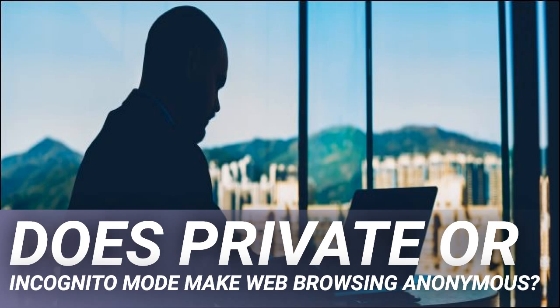Private browsing effectively creates a separate browsing session that's isolated from the main one. Any sites you visit aren't recorded in your device's history. If you log into a website in private mode, the cookie isn't saved when you close the window. It's worth mentioning that this principle cuts both ways — private browsing tabs can't access cookies you use in the main session.